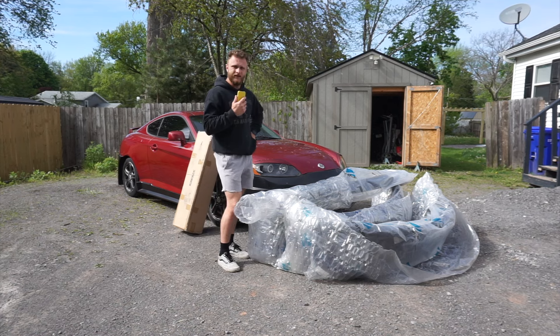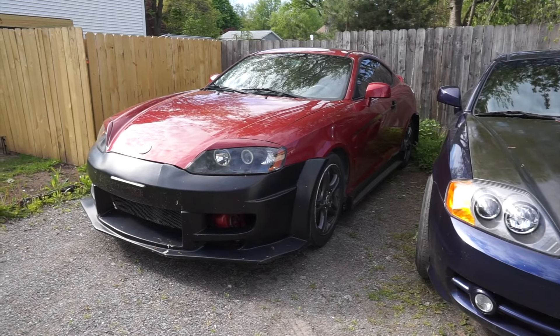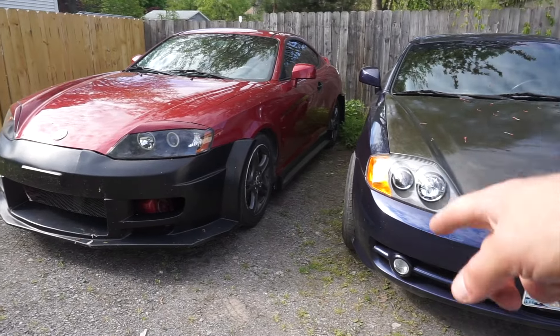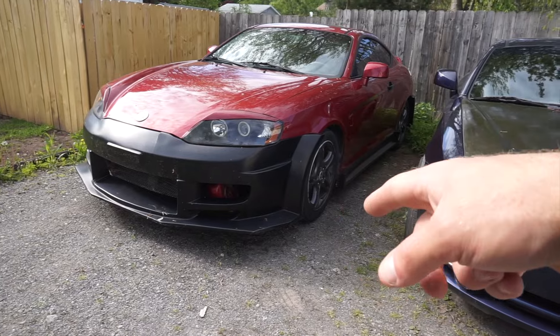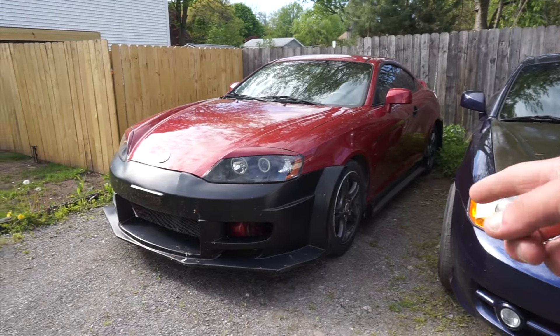Merry Christmas to me! Last thing I'll say about this Tiburon — if anyone is interested in buying it, please let me know because it will be for sale. It's going to have the OEM headlights, OEM tail lights, and it will come with the Vader Duraflex body kit — the front bumper, side skirts, and rear bumper. Shoot me a message or email if you're interested. I'm very excited. We have a lot of content coming over the next couple months, probably the next year. We're going to get this build done — thank you for watching and I'll see you in the next build video.